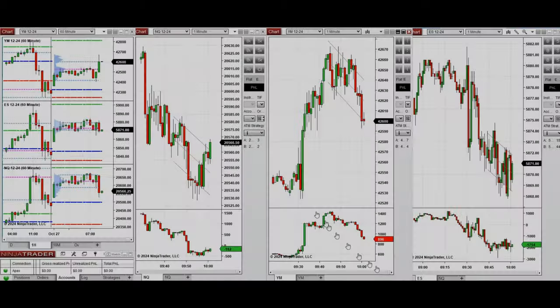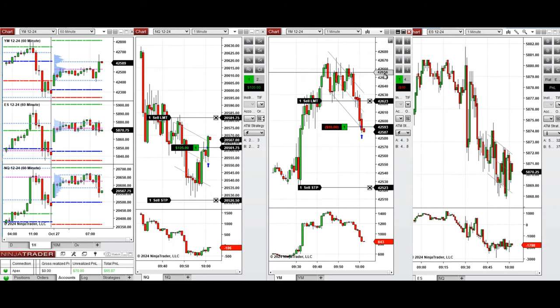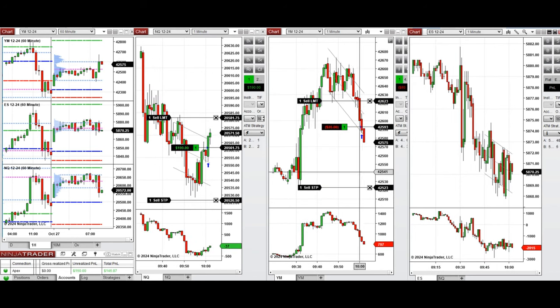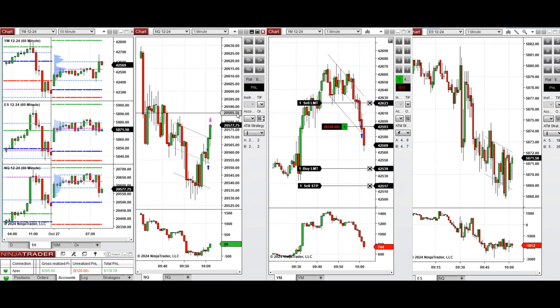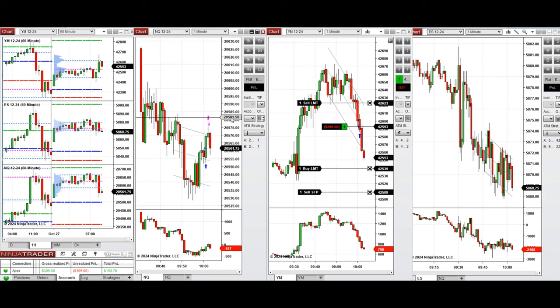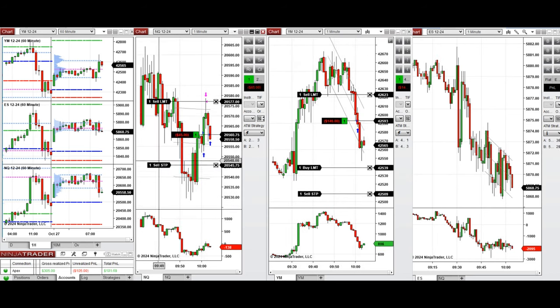We're back and it's 10 o'clock now. We see that we had a deep pullback and the buyers came back, so I'm taking long positions with Setup C on Nasdaq and also Setup B on Dow Jones. The Nasdaq position was closed with profit, and we're having limit orders for better average entry on Dow Jones at the Setup B level.